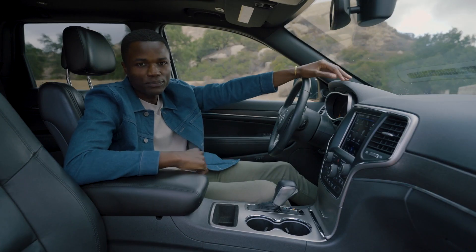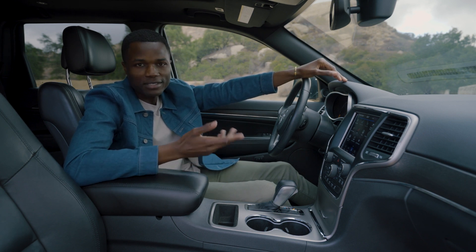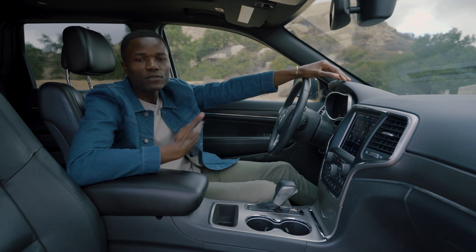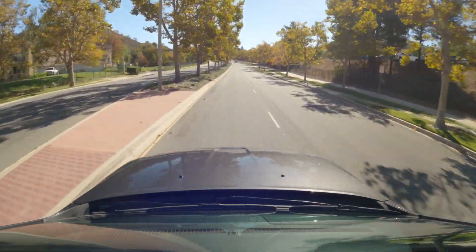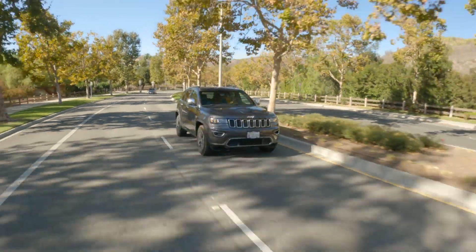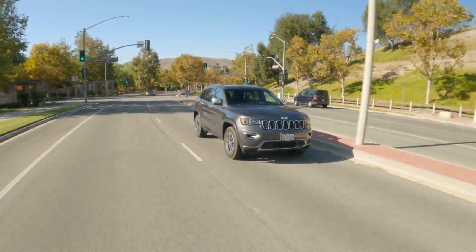For driver aids on the 2018 Grand Cherokee, you'll need to find them in optional packages or higher trims like the Summit to get things like blind spot monitoring, adaptive cruise control, and forward collision mitigation. Most Jeeps have these systems working really well in Edmunds testing, but for whatever reason, in the Grand Cherokee they do seem a little sensitive—though I'd rather it be too sensitive than not sensitive enough.